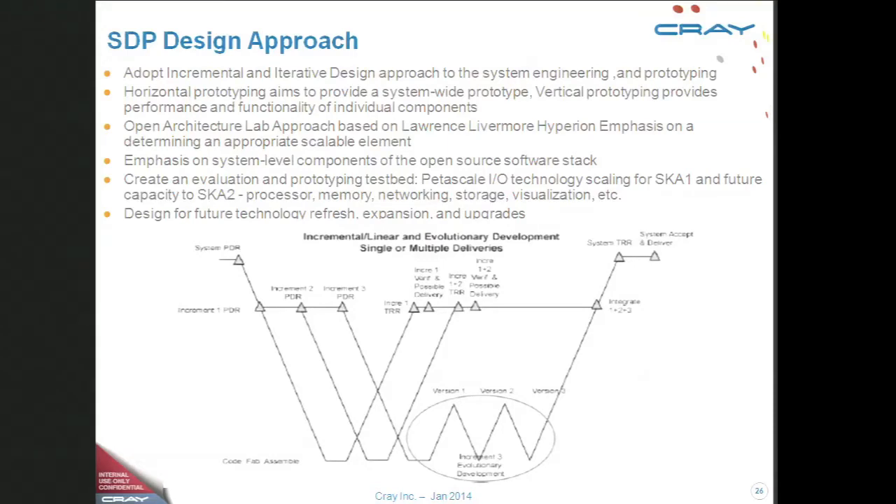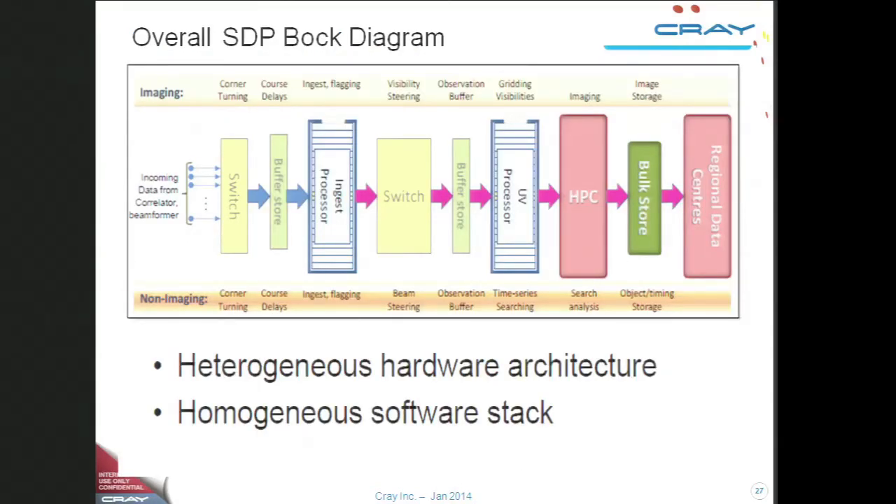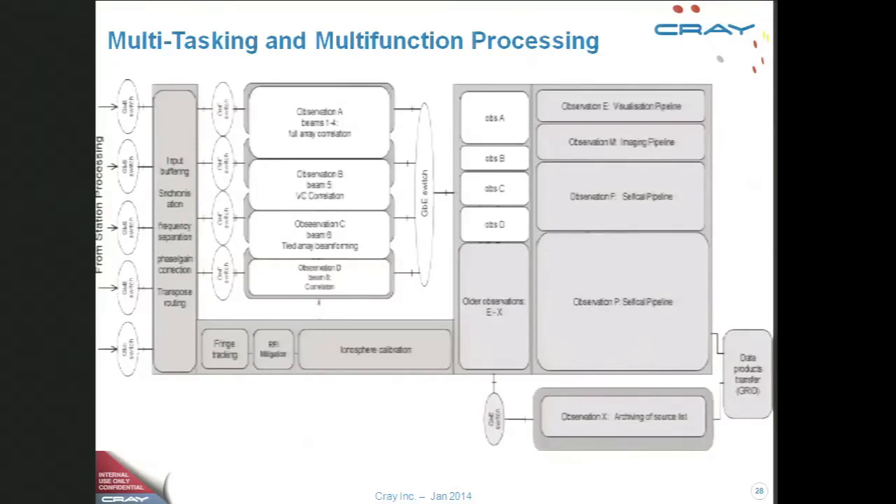The design approach is a series of vertical then horizontal moves down the design process. A similar kind of diagram applies to the correlator, with multiple beams and multiple streams being processed simultaneously. The intention is to choose the best chipsets regardless of instruction set architecture, but to create software that is as portable as possible.